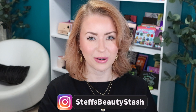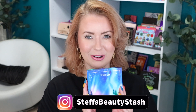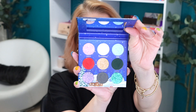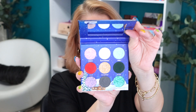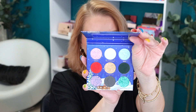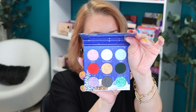Hey guys, welcome to today's video and welcome into my beauty stash. I have new Nomad Cosmetics to try out for you guys today. This is their holiday release for 2022 and I believe this is going to be the last release for this year. This one is the Santa's Village palette and it represents Finland. I am really excited to dive into this palette.